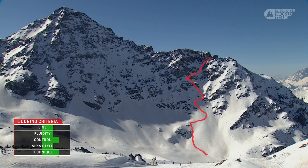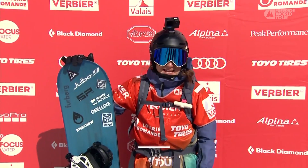As we wait for the judges to drop their scores — they loved it! Manuela Mandel with an aggressive start to her run, and the judges paying her back in spades with an 82 point score.